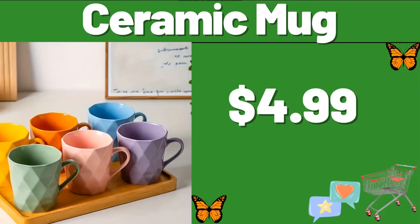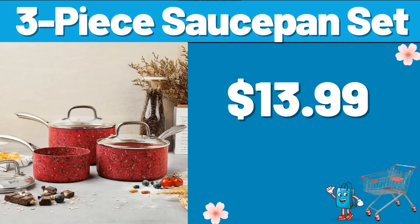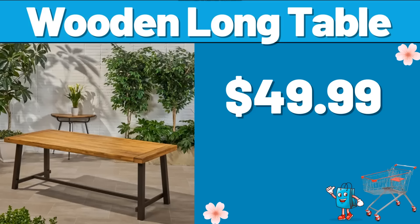Ceramic Mug, $4.99. Fabric Storage Basket, $5.99. 3-Piece Sauce Pan Set, $13.99. Storage Cart, $12.99. 4-Pack Set Storage Container, $13.99. Wooden Long Table, $49.99.